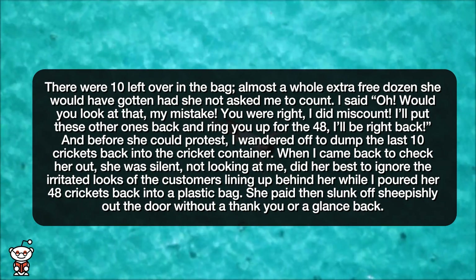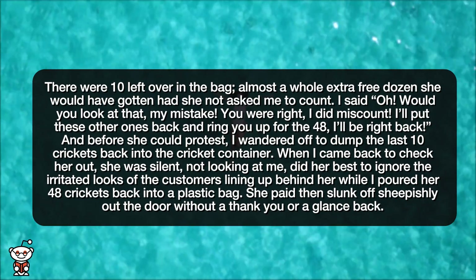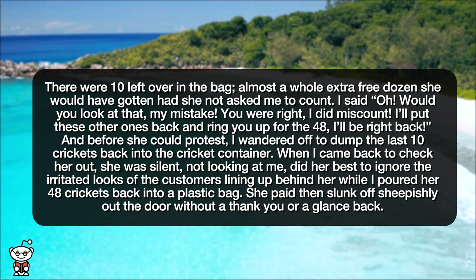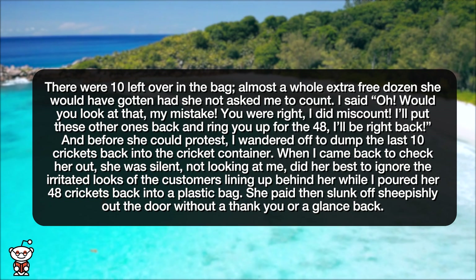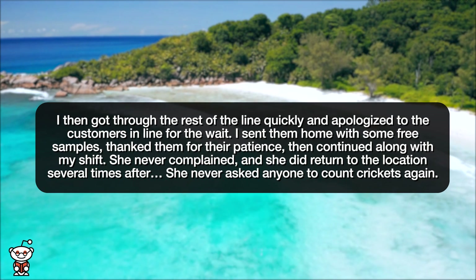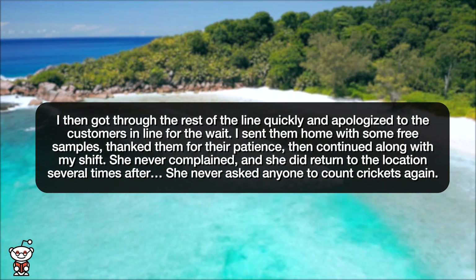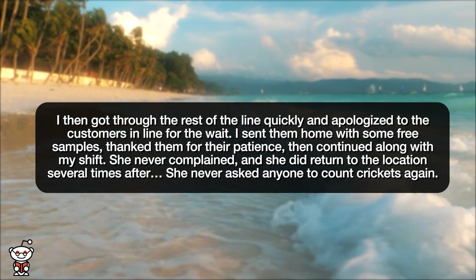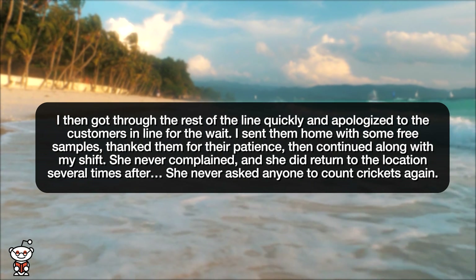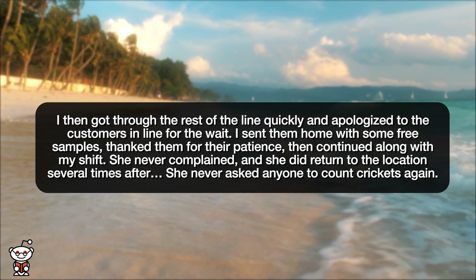When I came back to check her out, she was silent, not looking at me, did her best to ignore the irritated looks of the customers lining up behind her while I poured her 48 crickets back into a plastic bag. She paid, then slunk off sheepishly out the door without a thank you or a glance back. I got through the rest of the line quickly, apologized to the customers for the wait, sent them home with some free samples, thanked them for their patience, then continued along with my shift. She never complained, and she did return to the location several times after. She never asked anyone to count crickets again.